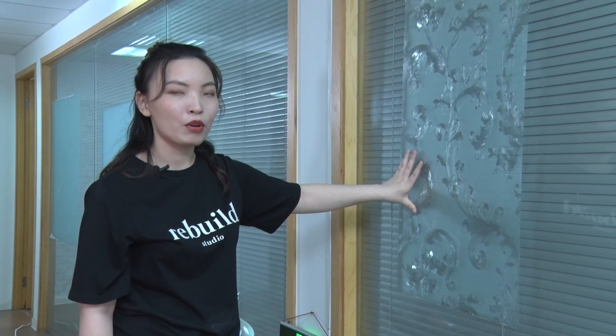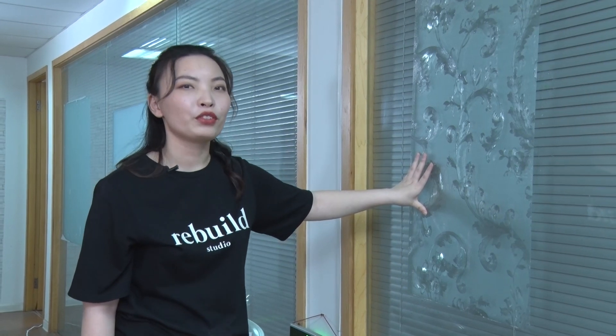Now let's take a break and watch some commercials. Thank you for watching. Bye-bye.